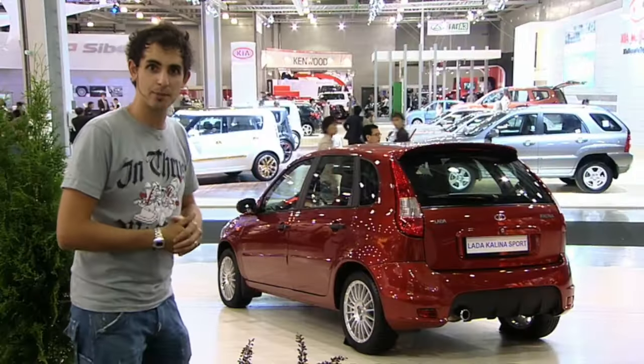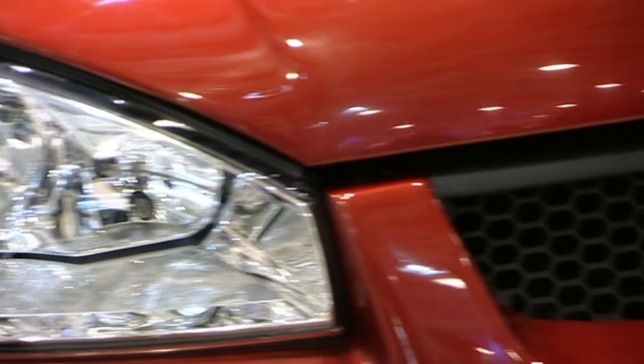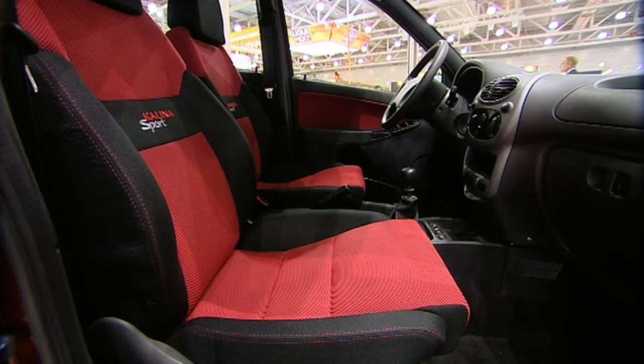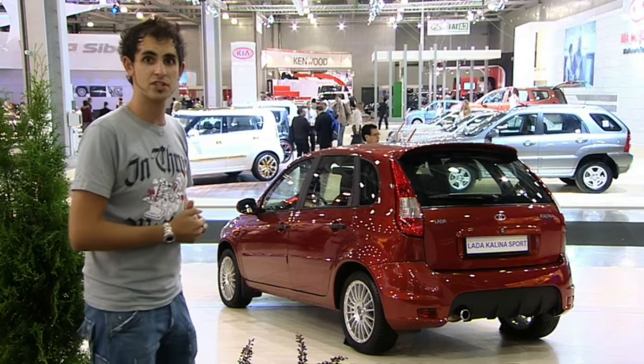And this is the new Lada Sport. Don't laugh, because Lada could be onto something very big. Skoda used to be a laughing stock but then Volkswagen bought them and made them into a very respectable brand. Now it could happen to Lada since they've just entered into a $1 billion deal with the Nissan Renault Group. Watch this space.